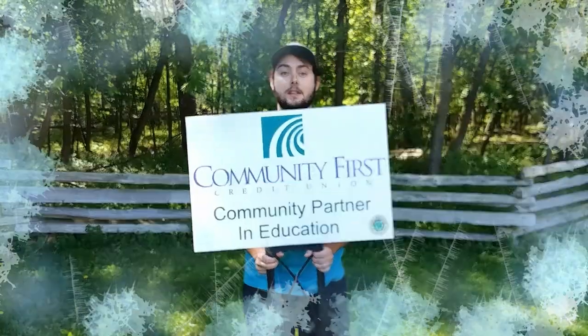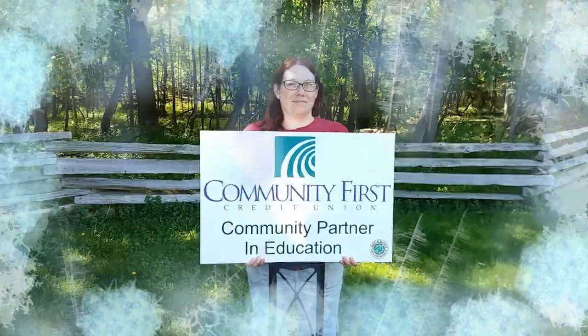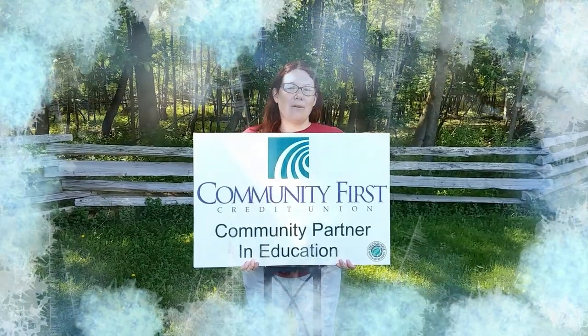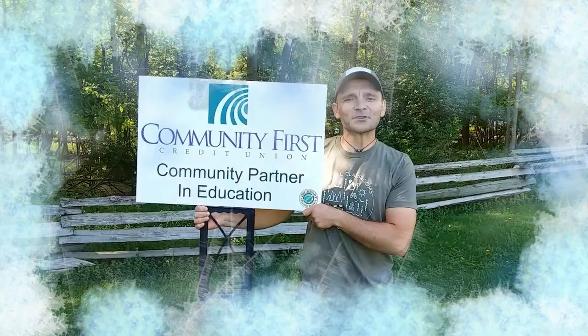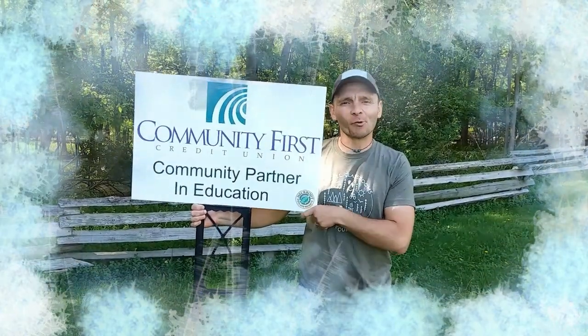I hope you learned a little bit more about hibernation and torpor. Please come out for a hike — I hope to see you on the trails. Special thanks to Community First Credit Union for being our community partner in education; because of their support, we're able to provide awesome programs for you.